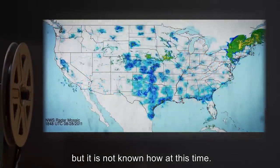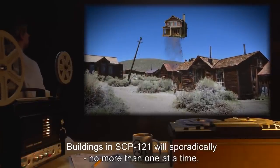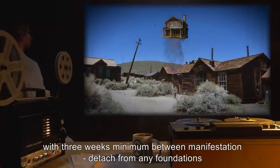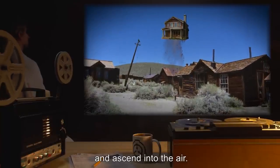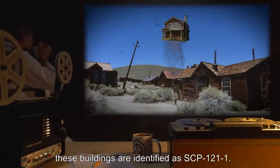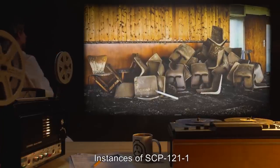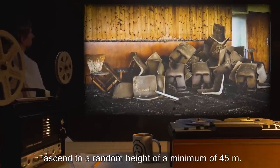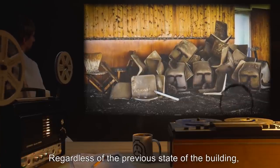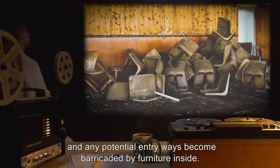Buildings in SCP-121 will sporadically, no more than one at a time, with three weeks minimum between manifestation, detach from any foundations and ascend into the air. At this point, these buildings are identified as SCP-121-1. Instances of SCP-121-1 ascend to a random height of a minimum of 45 meters. Regardless of the previous state of the building, doors and windows become locked, and any potential entryways become barricaded by furniture inside.